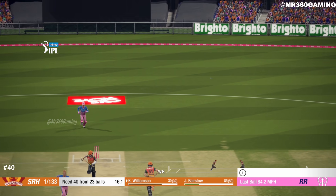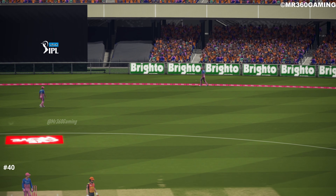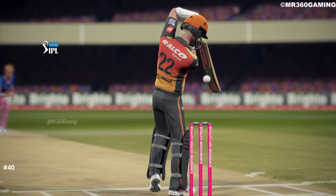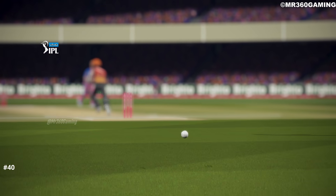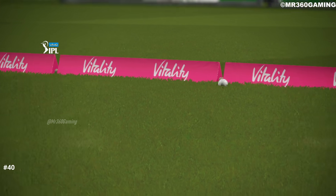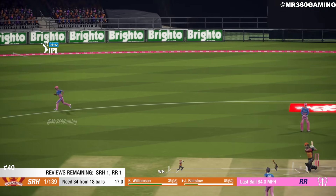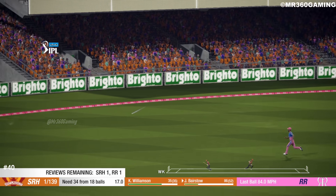Catch! Perfect technique and end placement.